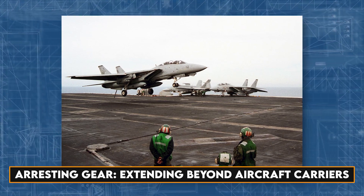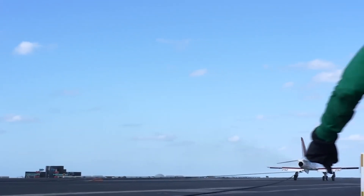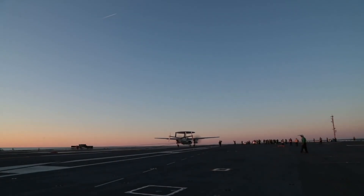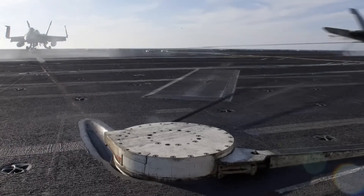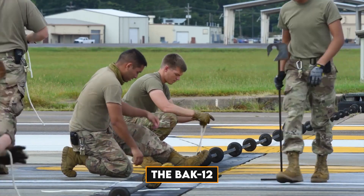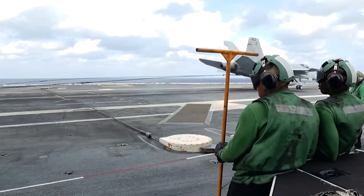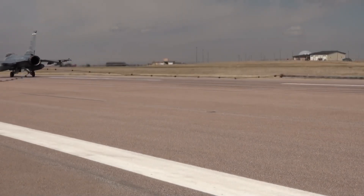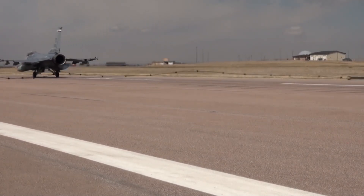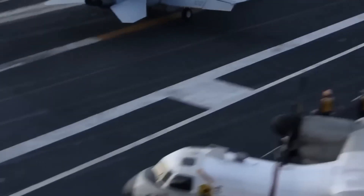While arresting gear systems are synonymous with aircraft carriers, their applications extend beyond naval operations. The United States Air Force has been developing land-based arresting gear systems for decades, aiding aircraft during emergency landings where a traditional runway might not be available. One notable system is the BAC-12, which stands for Barrier Arresting Kit. Similar to those on aircraft carriers, it consists of a steel line stretched over the runway, elevated by small wheels. Aircraft equipped with deployable tow hooks engage this line during landing, connected to a multi-disc rotary energy absorber, ensuring a rapid yet safe stop.